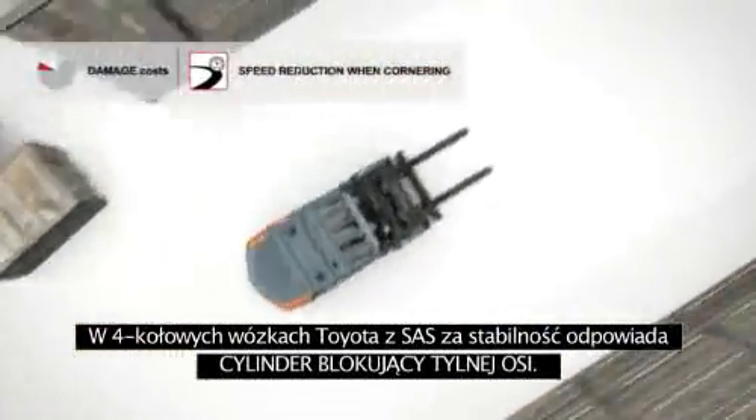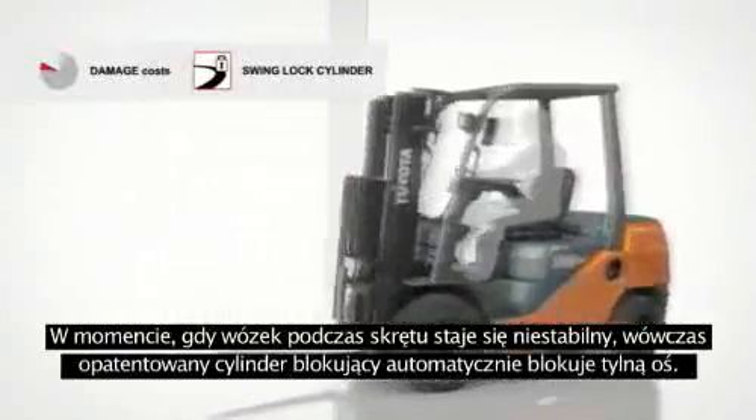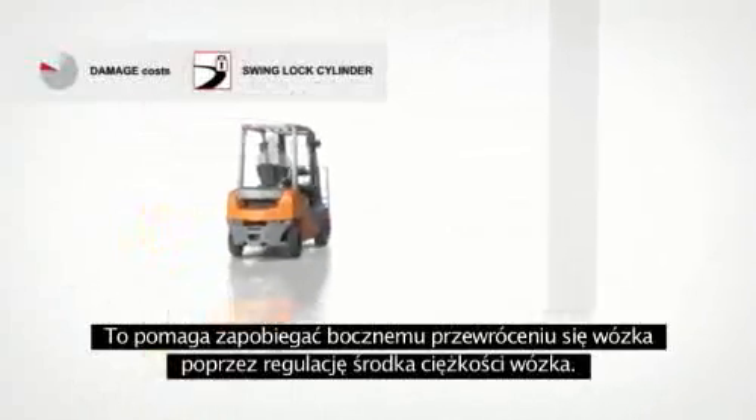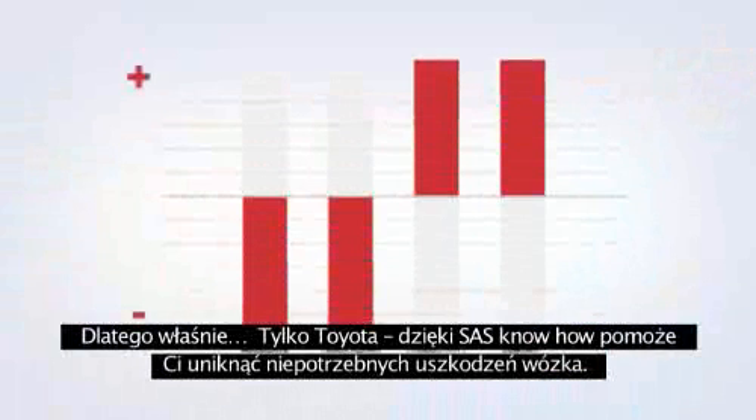If the truck becomes unstable during a turn, the rear axle will lock automatically. This helps to prevent sideways tip over by adjusting the truck's centre of gravity. That is why Toyota trucks with SAS know how to steer clear of truck damage costs.